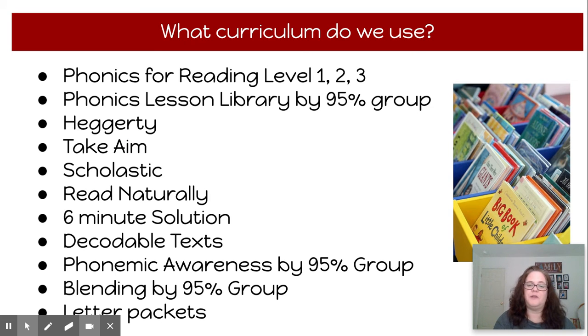These are the various curriculums we use — lots of different things. A lot of them are Orton-Gillingham approved, which is a specific method used when working with students who are struggling readers.